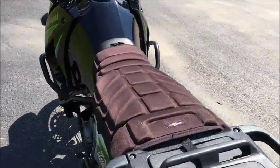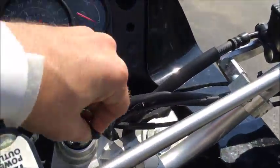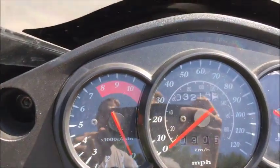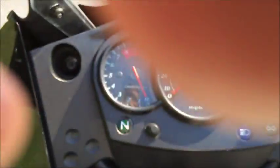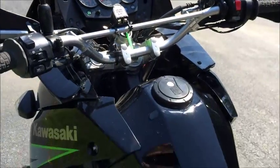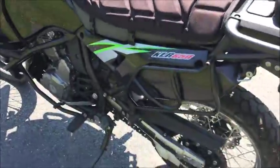The bike does have a clean and clear title. Mileage is really low, looking at 3,214. It starts right up. The motor runs strong and smooth, and shifts through all gears just fine.